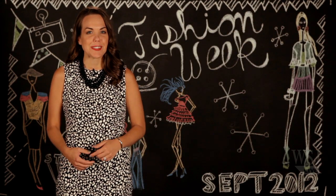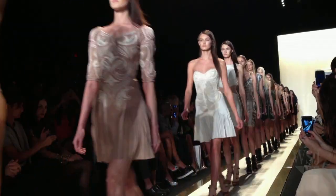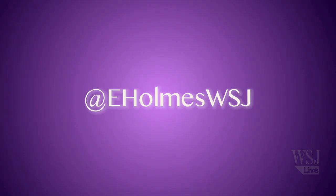So there you have it. You've got a few months till spring, so start compiling your shopping list now. For more tips, tricks, and the latest style news, keep it at YouTube.com/WSJ. You can find me on Twitter at eHolmesWSJ.